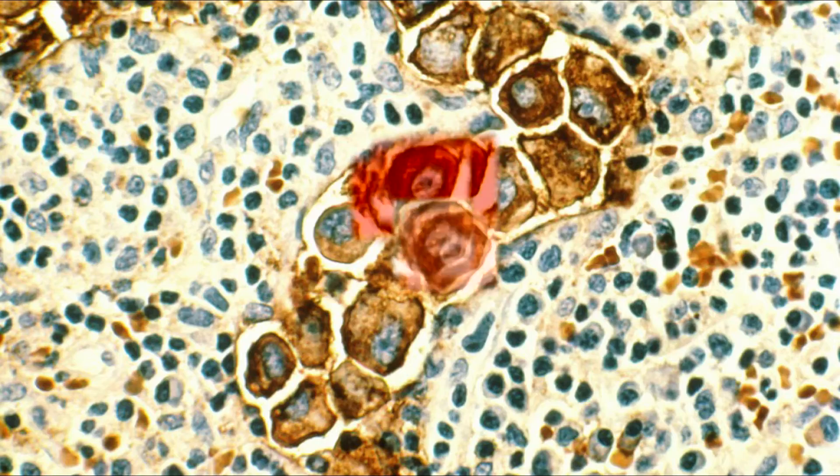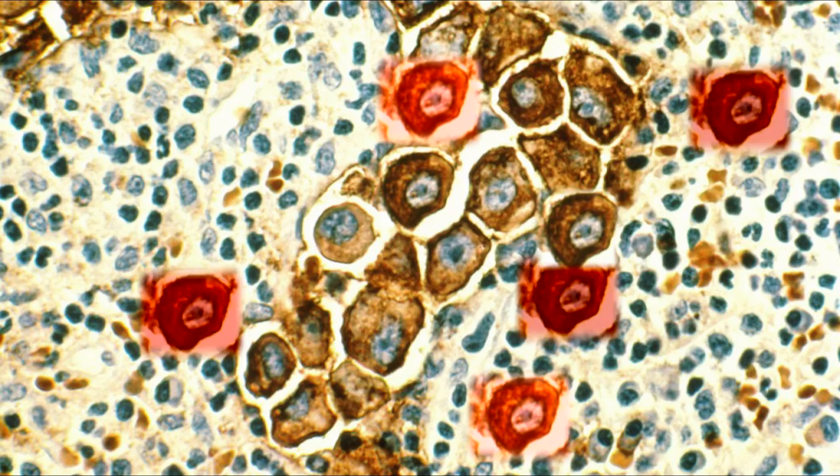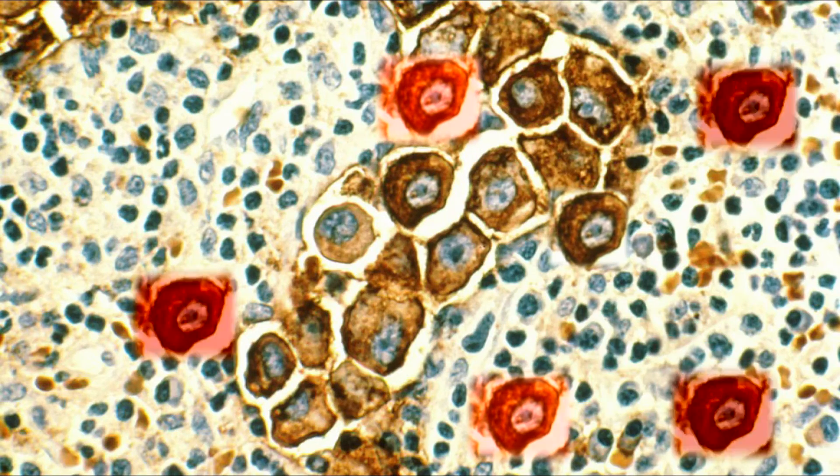they start dividing really rapidly. Because there's such a great level of growth in these cells, they need to produce an increased amount of chemicals to support their growth.